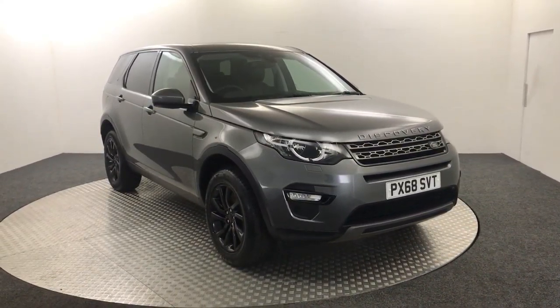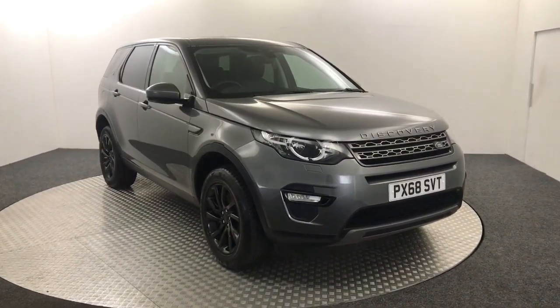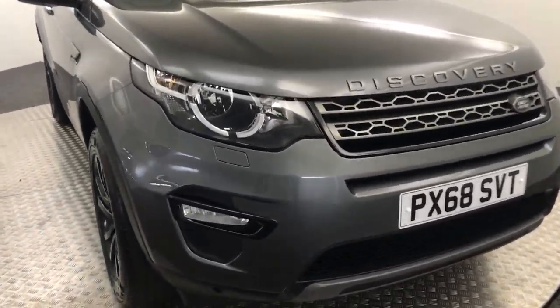Hi, James here from David Hayton's Auto Store. Today we've got this 2018 Land Rover Discovery Sport presented in grey. I'm just going to walk you around the car, show you the condition, then we'll jump inside and look at the spec.